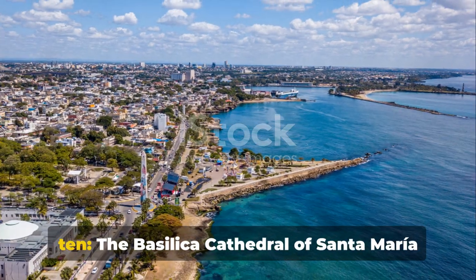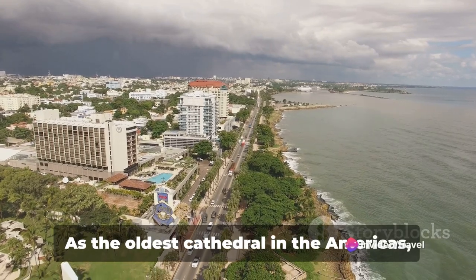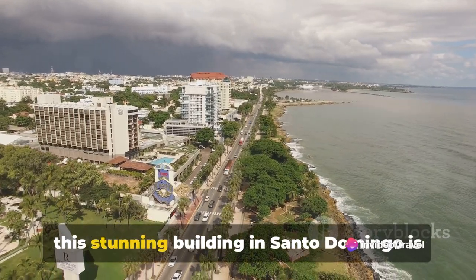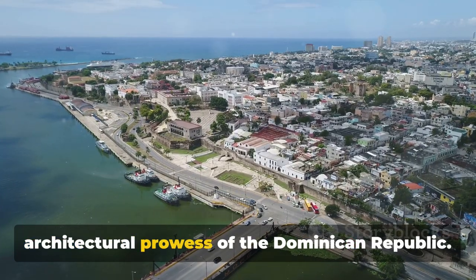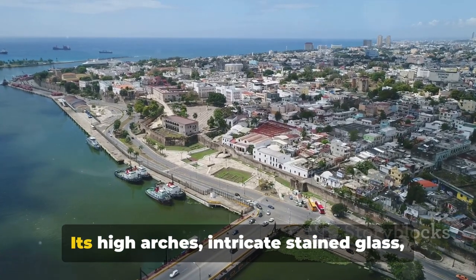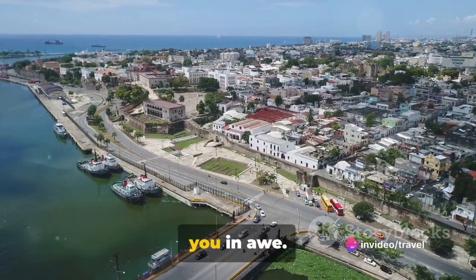Let's start with number 10: the Basilica Cathedral of Santa Maria La Menor. As the oldest cathedral in the Americas, this stunning building in Santo Domingo is a testament to the rich history and architectural prowess of the Dominican Republic. Its high arches, intricate stained glass and captivating frescoes are sure to leave you in awe.